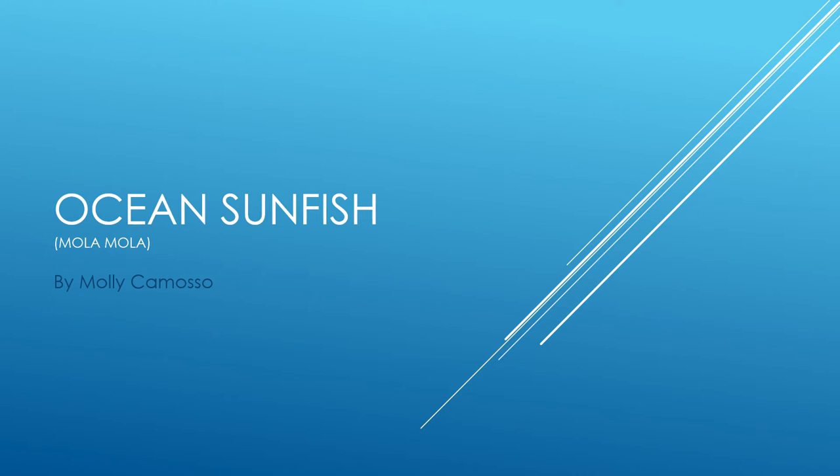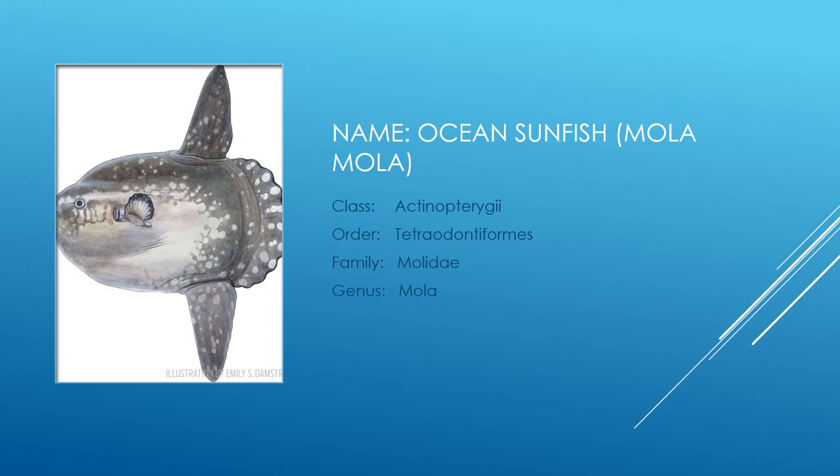Today I will be talking about the ocean sunfish, also called a mola mola. For the purposes of this presentation, I will be referring to them specifically as mola molas or just molas, because there are multiple different species of sunfish that are drastically different from the mola mola.